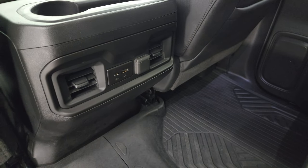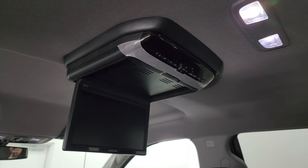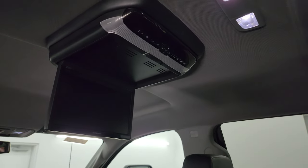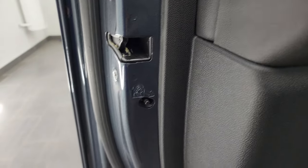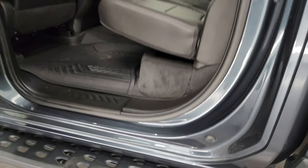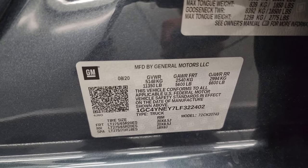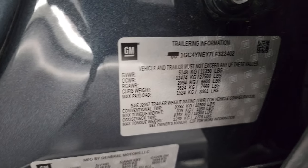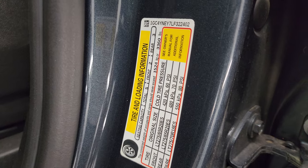You get USB, USB-C, and a 12-volt power point back here. This one also comes with an Alpine DVD player, which is a very nice option and it does work. It does have child safety locks in the back doors and the inside and bottoms of the doors all look really good. Before we hop in, I'll show you the VIN sticker as well as the trailering information sticker — GM is nice enough to give you that right there — and the tire and loading information sticker.